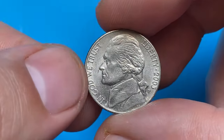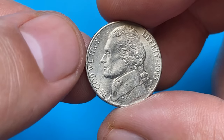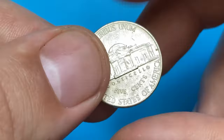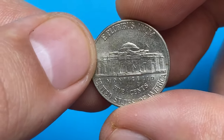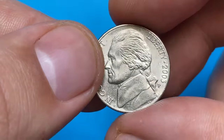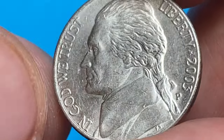Good day dear Koenaz viewers. In this episode I'm going to talk about Jefferson nickels issued in 2003 by Philadelphia Mint. This one is in lower mint condition, with lustrous nickel gray surfaces featuring slight cartwheel effect, more vividly seen on the reverse. Metal composition is 75% copper, 25% nickel.